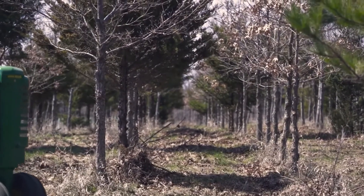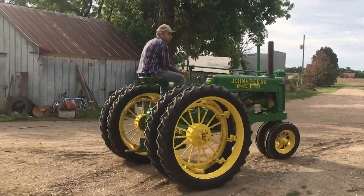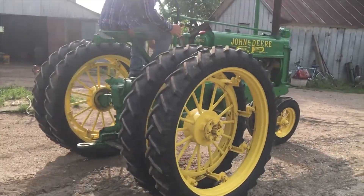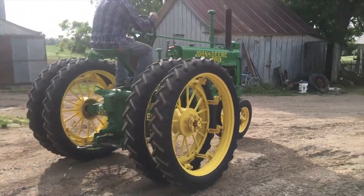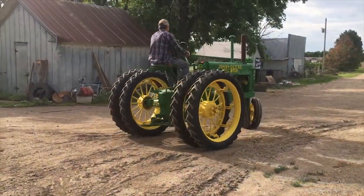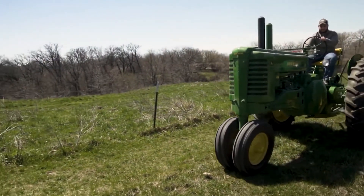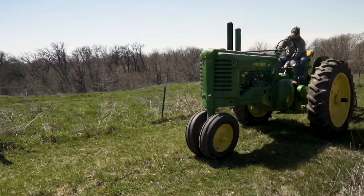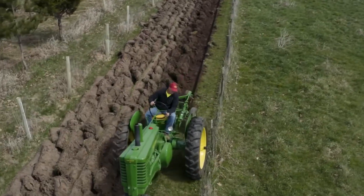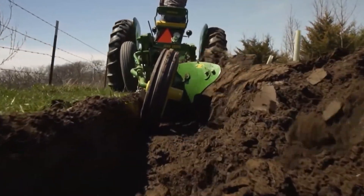Seiring berjalannya waktu, traktor ini berevolusi menjadi lebih baik dengan mengubah beberapa komponen. Sebelum tahun 1938, John Deere Model A menggunakan poros kipas terbuka, yang kemudian antara tahun 1938 hingga 1939, Deere & Company menutup poros kipas agar traktor terlihat lebih ramping. Pada tahun 1940, kapasitas mesin ditingkatkan dari 309 cc menjadi 321 cc sehingga membuatnya lebih bertenaga. Pada tahun 1941, John Deere Model A memiliki transmisi baru dari 4 menjadi 6.